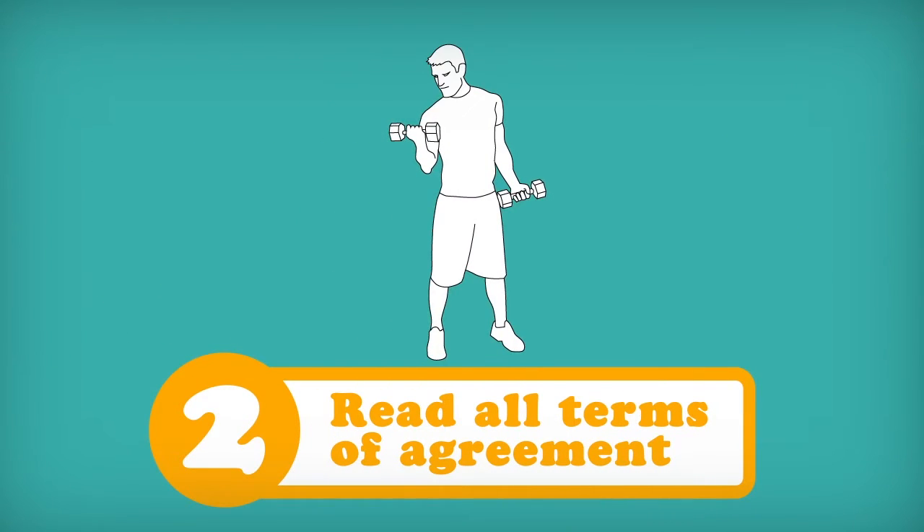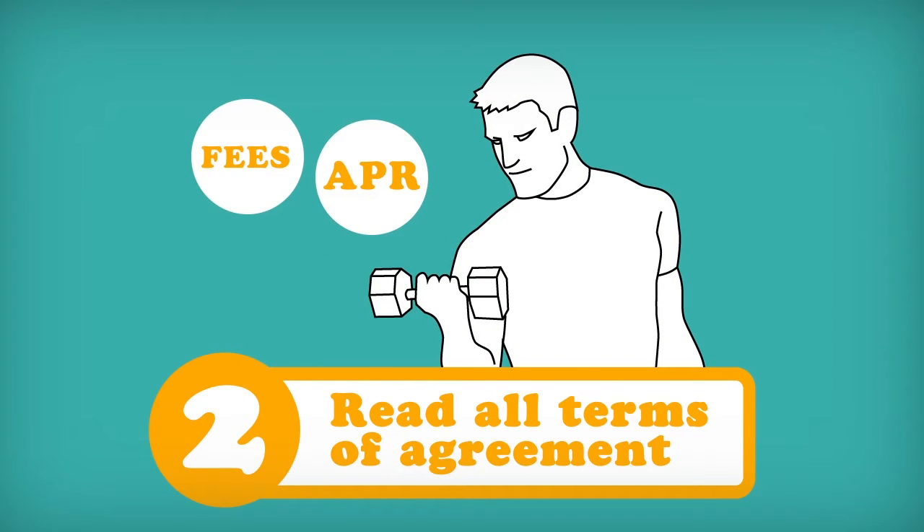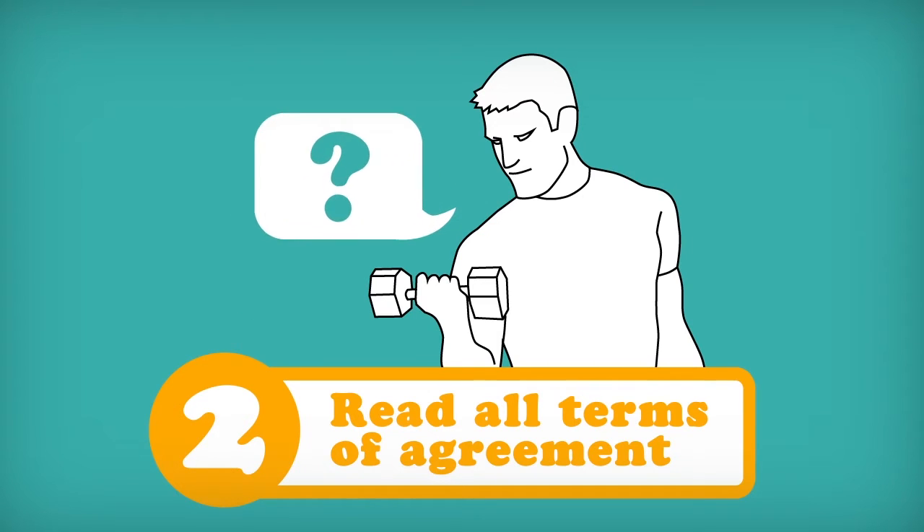2. When applying for a card, be sure to read all the terms of the agreement carefully and completely. Pay attention to key elements such as APR, fees, and repayment terms. If anything is unclear, ask questions.